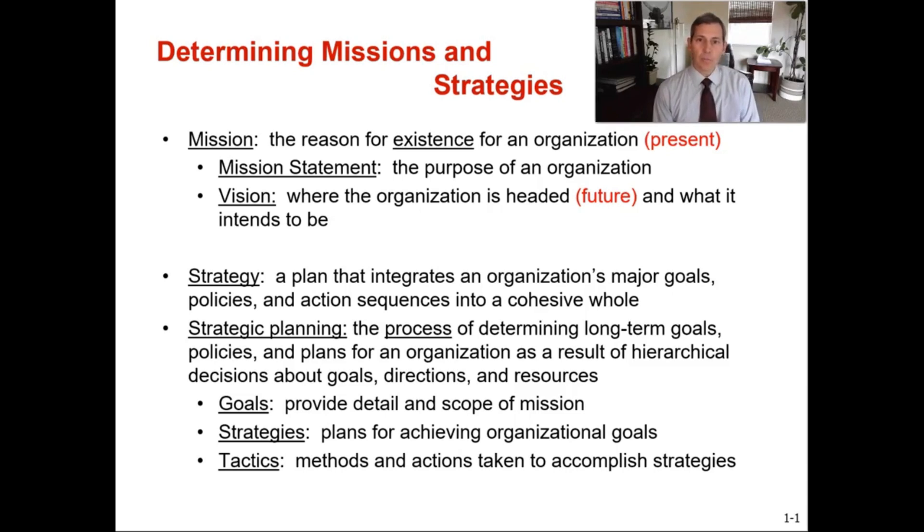First let's go over our mission and then we'll go into strategy. Mission is the reason for existence for an organization. It's the present state — who we are, why we exist, what problems do we want to address. These are big picture things. It answers the question of what's our organization's purpose for being.